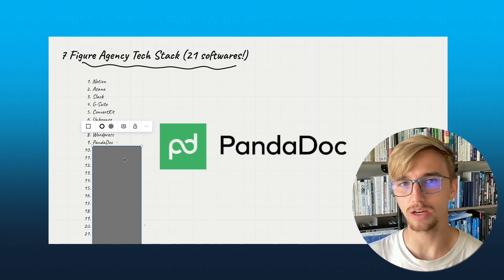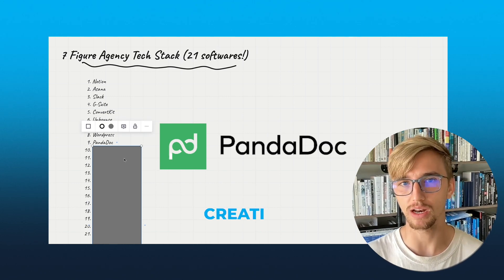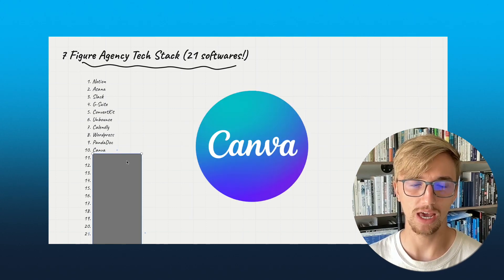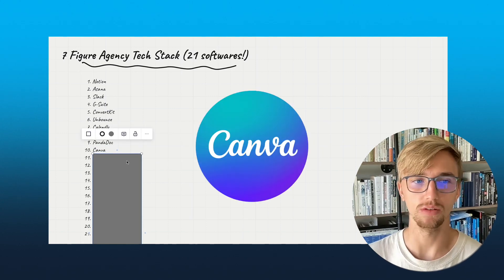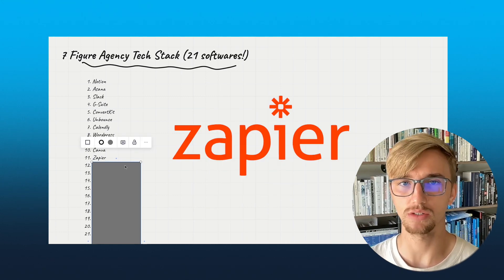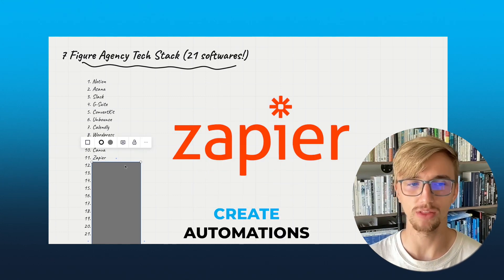Number nine is PandaDoc. This is the software we use for creating our contracts that we send out to our clients. Number ten is Canva, for basic design and aesthetic things. Number eleven: Zapier — one of my favorites. It helps us create automations to help streamline things.